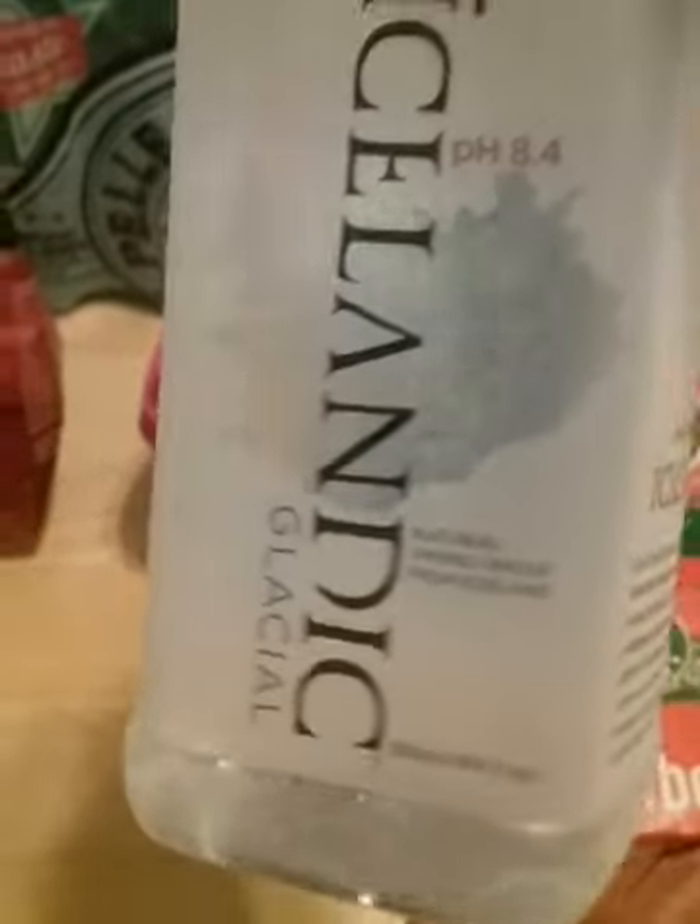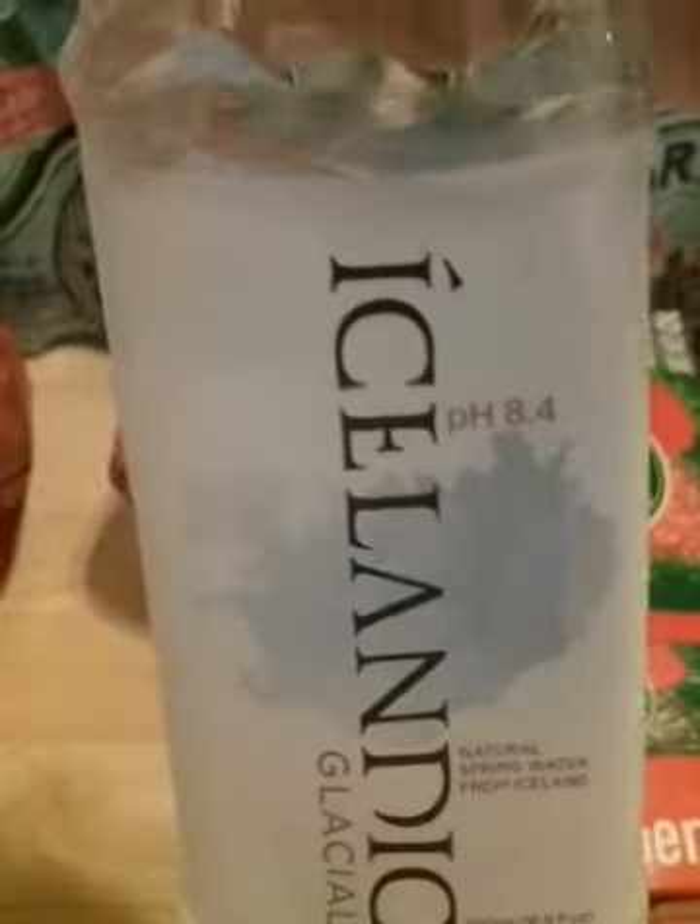And water all the way from Iceland. I hope it's really good water. pH 8.4 — that's good.